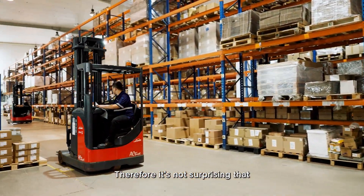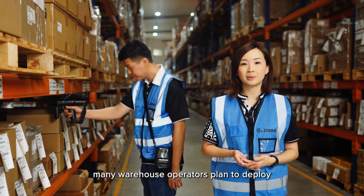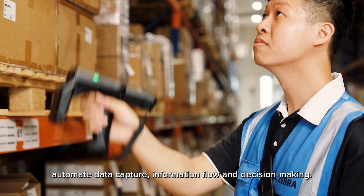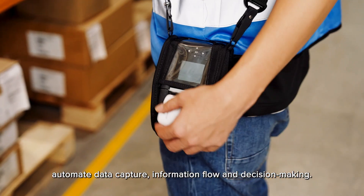Therefore, it's not surprising that many warehouse operators plan to deploy sensor-based technologies to help automate data capture, information flow, and decision-making.